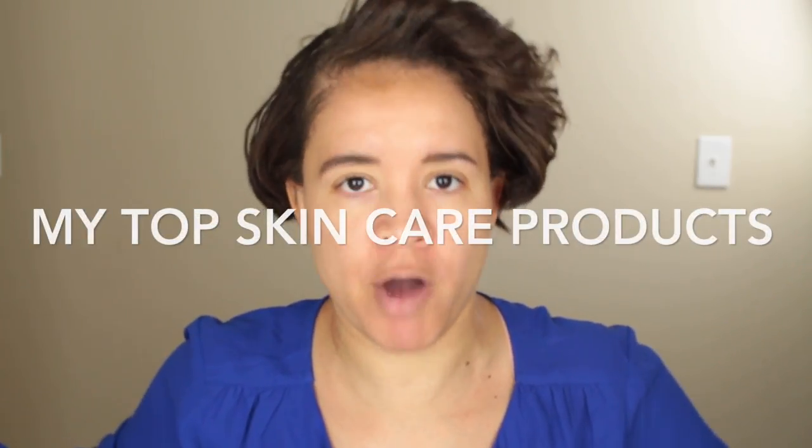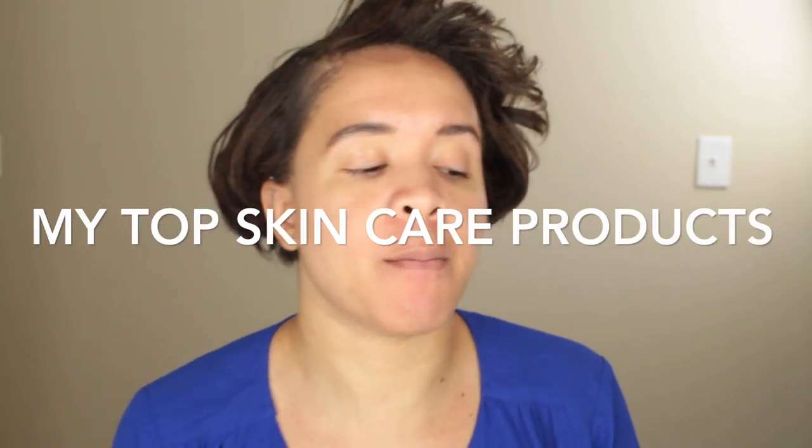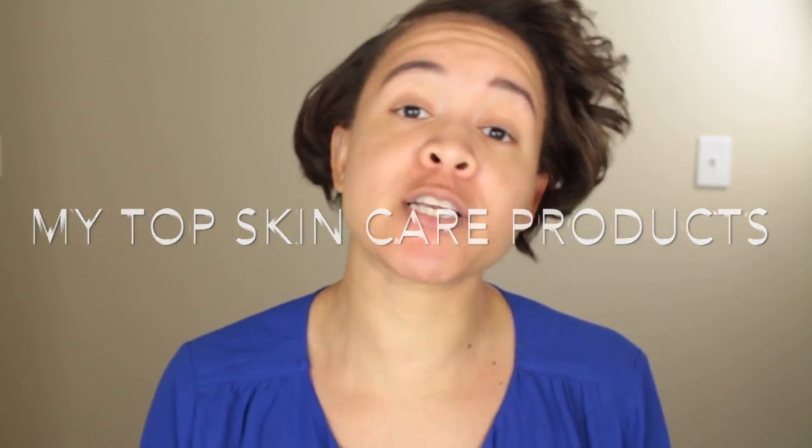Here is my video of my top skincare products — these are products that I plan on repurchasing whenever I run out. I love these products. I have way more products than this and I have a lot of new ones I'm trying, so things may change. The thing with skincare is that when you're trying new products it takes a while to know if it's working, how your skin responds. But all the stuff I'm showing you now I've used for a while.